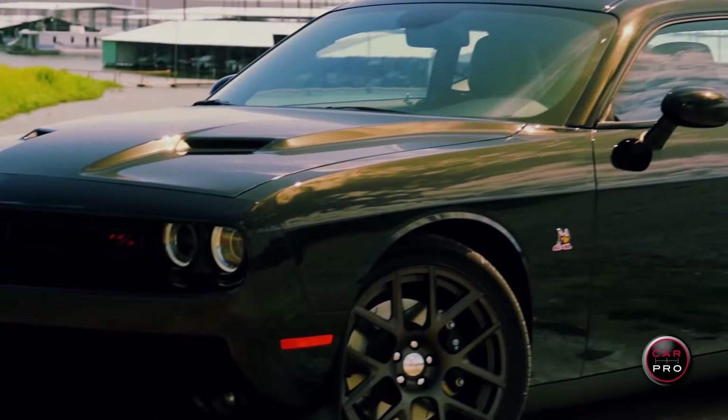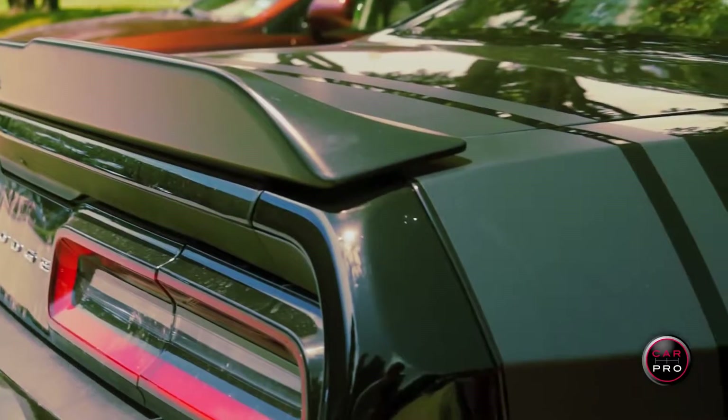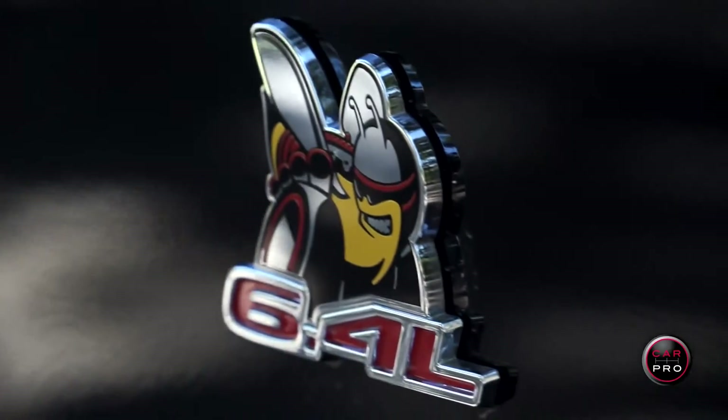This is a real retro car with beautiful wheels, bumblebee stripes on the trunk, and it even has the old Super Bee emblems on the side.